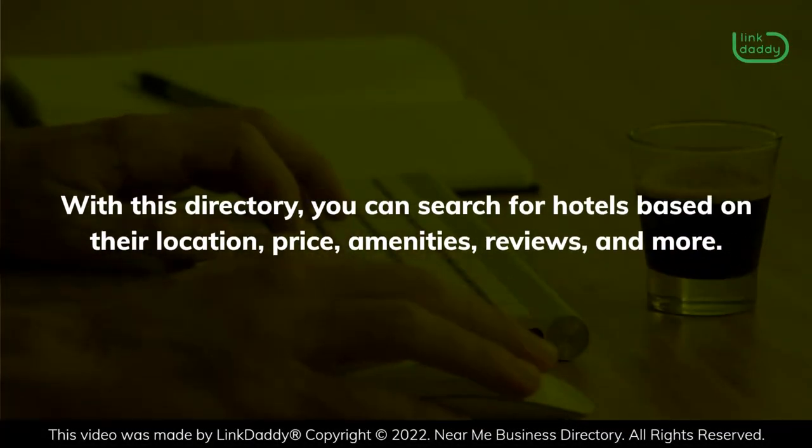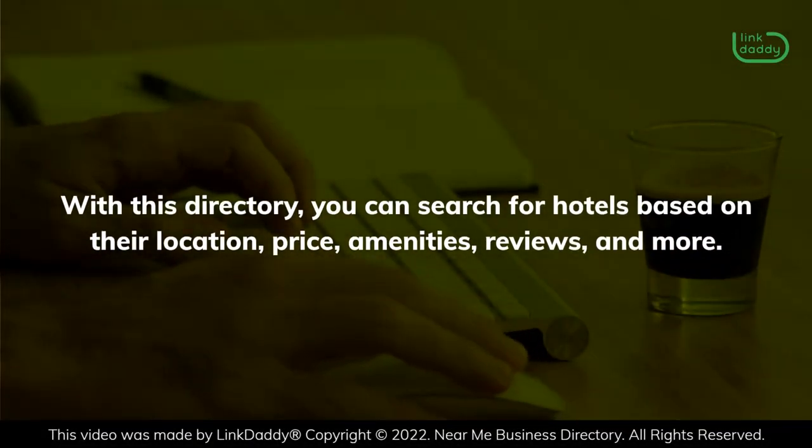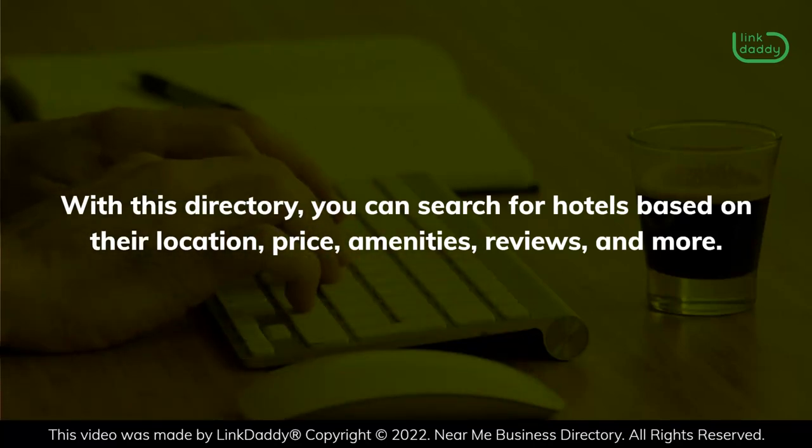With this directory, you can search for hotels based on their location, price, amenities, reviews, and more.